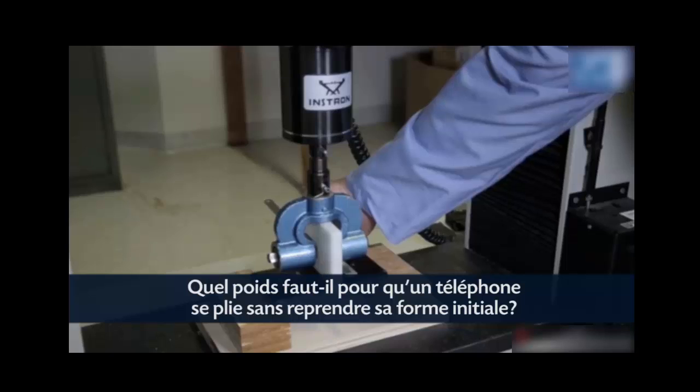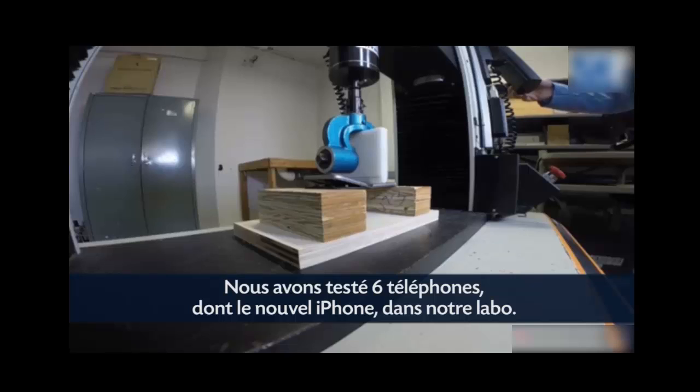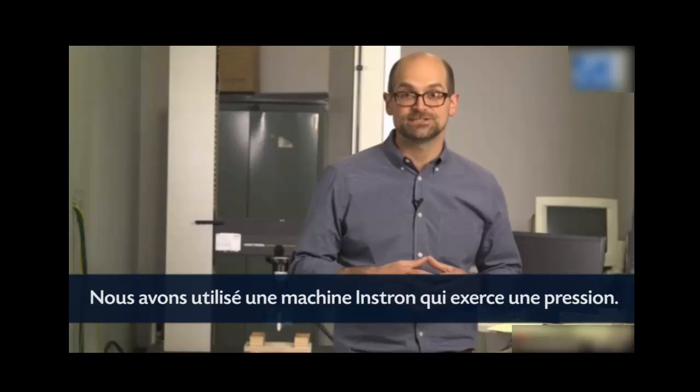How much force does it take for a phone to bend and not bend back? So we took 6 smartphones, including the new iPhones, into our labs for stress testing. We used what's called an Instron compression test machine.